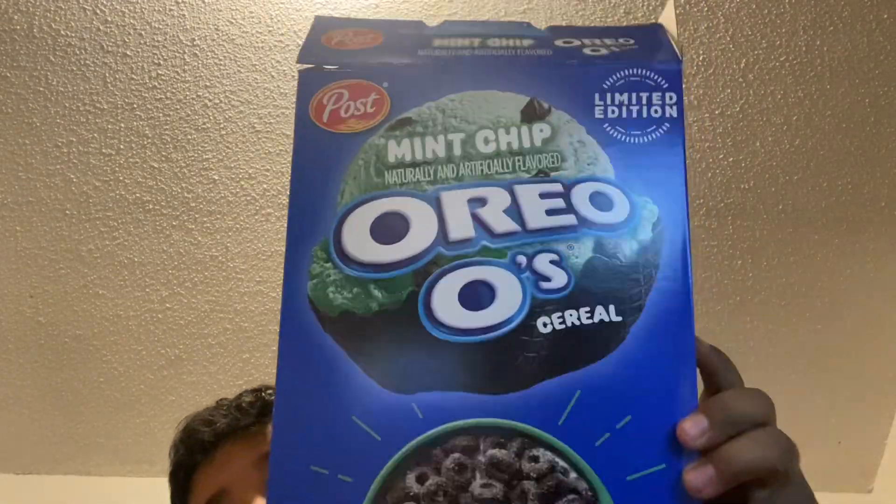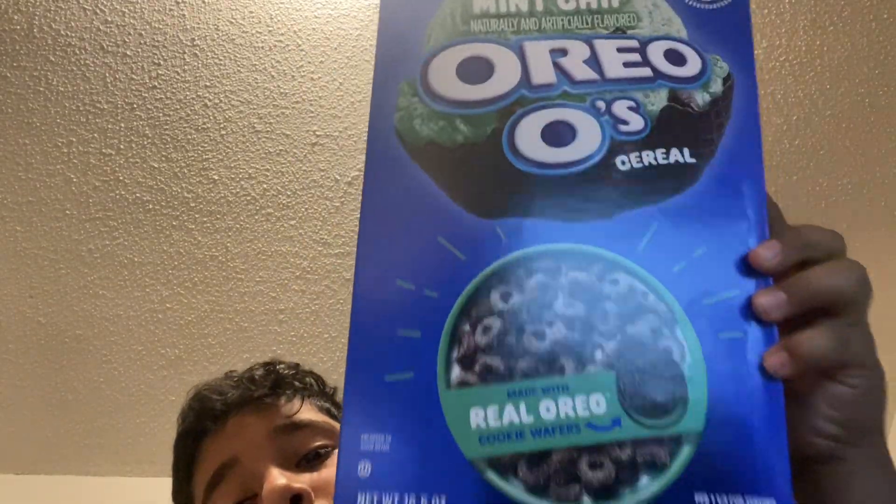Here is what we're trying: Mint Chip Oreo O's, which I've never seen a different flavor of Oreo O's except for just the original. Here's the bag — by the way, these look different on the packaging. On the packaging it has the little mint sand, but this one looks kind of strange, so I'm just gonna speed on it. This is the only one we have to see.